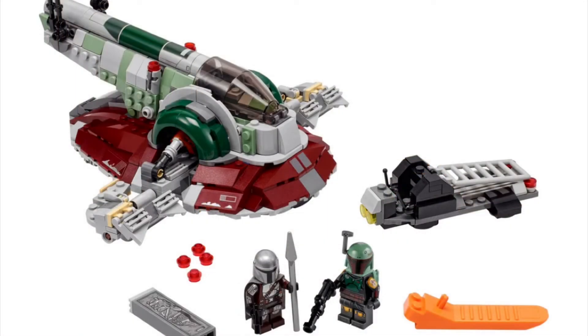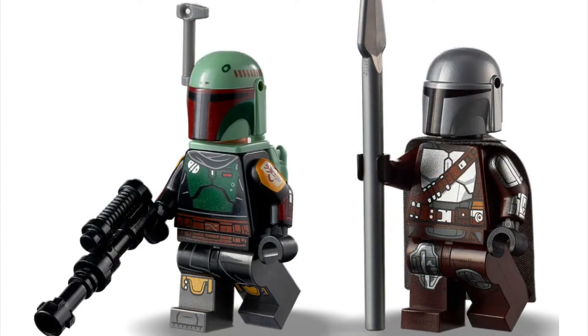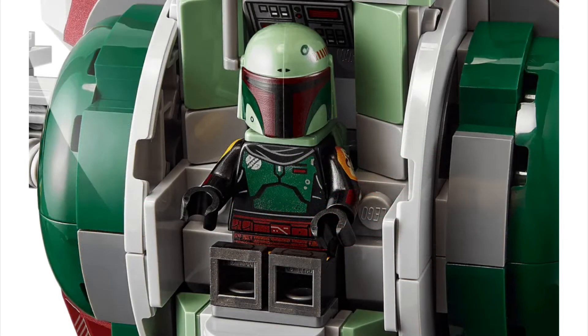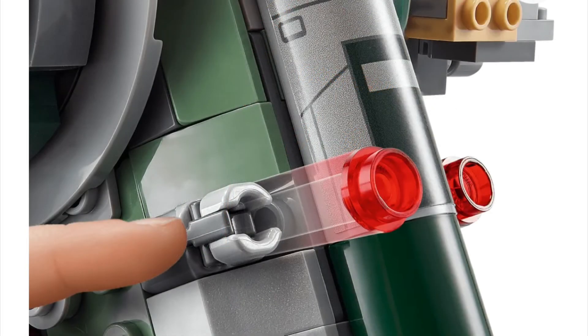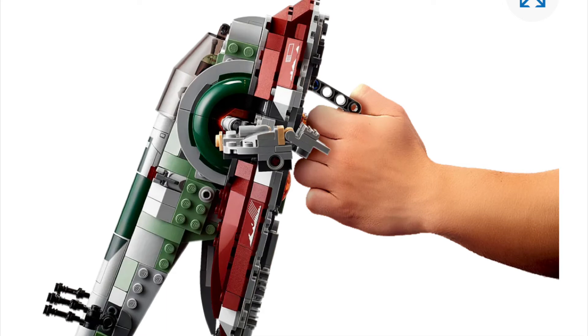Our next set is Boba Fett's Slave 1 — no, it's not. It is Boba Fett's Starship, because they couldn't call it the Slave 1, for God knows why. I'm very disappointed — they've done it for several years calling it the Slave 1 and now they just can't. But it offers good value: 593 pieces for $50, probably a better value than the previous set. You get two figures — the Beskar Armor Mando with the Beskar Staff, which is the same one from the $30 Trouble on Tatooine set, and a new exclusive Boba Fett figure. For a $50 version of the Slave 1, it looks awesome — a very good scaled-down version. It even comes with its own little display stand, and it has stud shooters just like any other set.